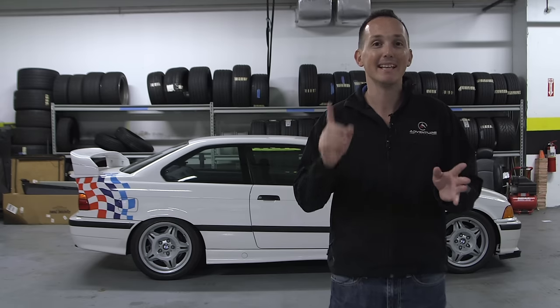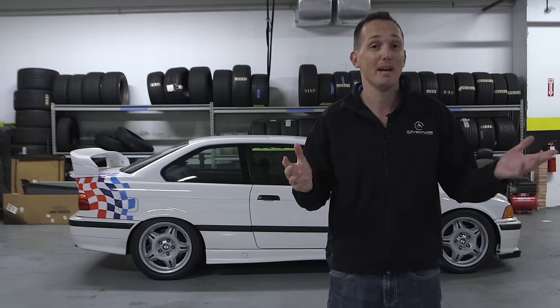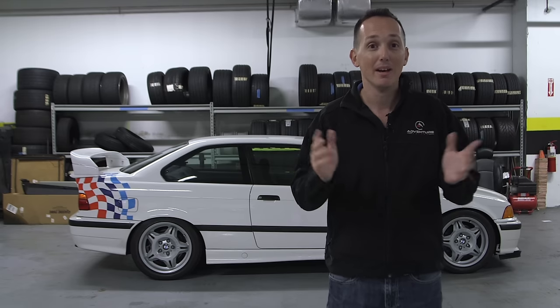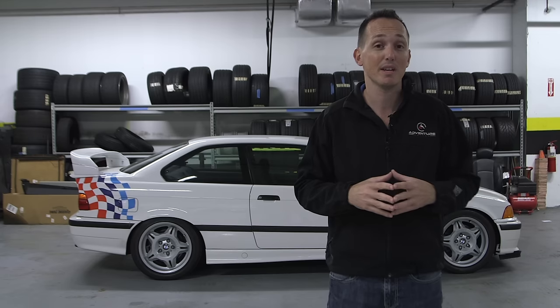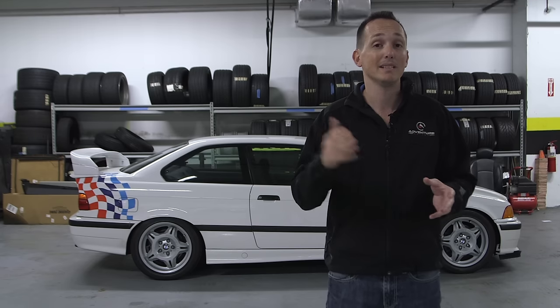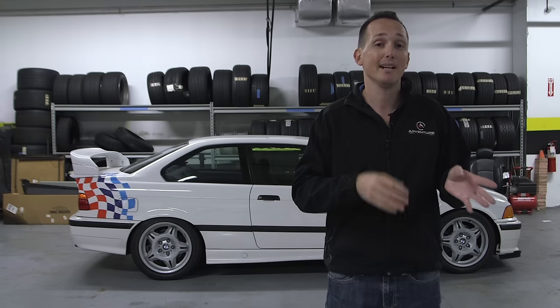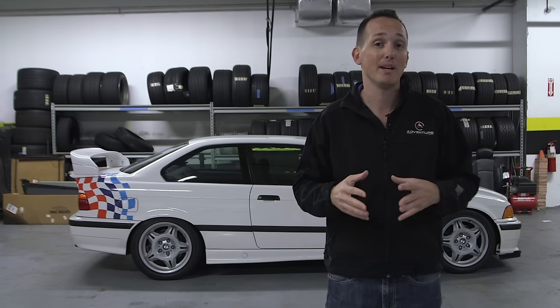That being said, I want to mention that the fact that I dropped Panjo's name in the last video — they loved it, they love me, and now they're doing something for you. They said anyone who wants to sign up for Panjo, which is where these parts are going to be for sale — Rob Dom, myself, Dave Patterson — are all going to have marketplaces on there shortly. You can go sign up in the link below, and that will get you $10 off your first purchase on the Panjo marketplace.